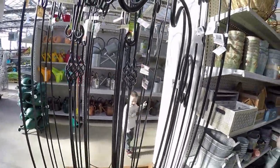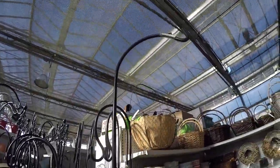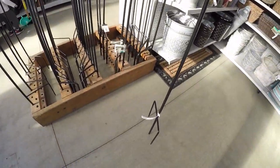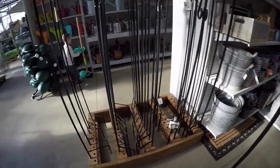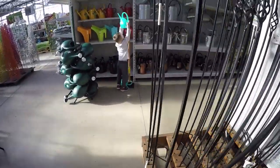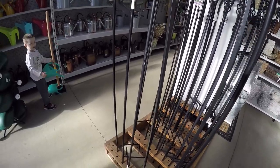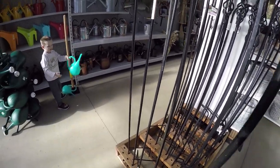I need this to put our bug zapper on out in the yard. That's 40 dollars — whoo wee, I think we'll look online maybe.